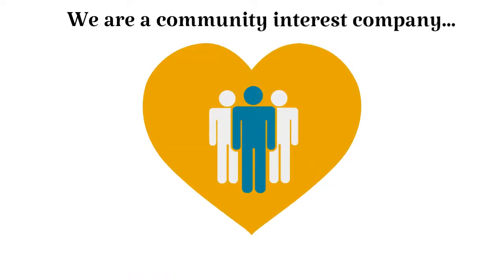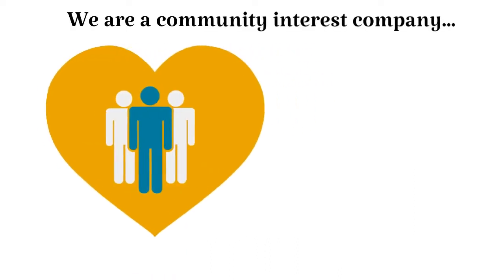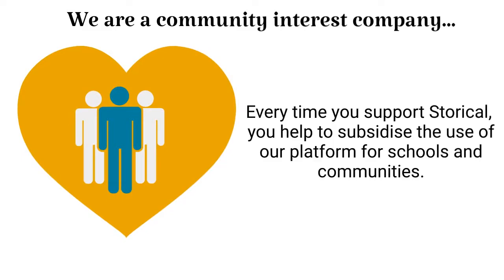At its heart, Storical believes in the power of communities to share compelling and authentic stories. That is why we are a community interest company, where funds brought in by investors, organisations and individuals that use our platform